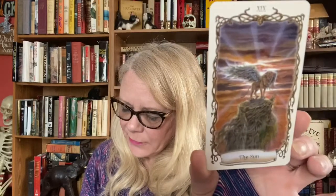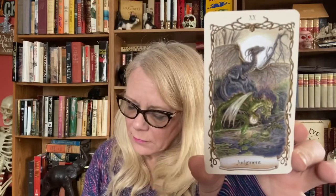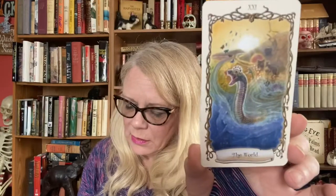The Moon is the Unicorn — 'look for the truth.' The Sun is the Winged Lion — 'courage is needed for success.' I love that, it's very pretty. Judgment is Dragons — 'time of positive change.' And the last of the major arcana is the World, which is the Rainbow Serpent — 'good things to come.'